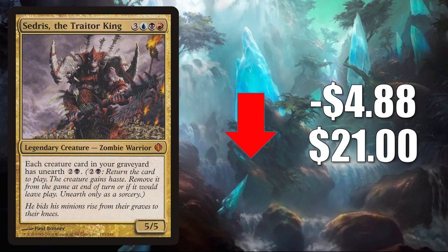At number 1 is another card retracting after some pretty big spikes — this is Selvala Traitor to Mankind, down $4.88 to $21. The reason for this initial spike was a card from Commander Legends again. This is seeing increased play in the Commander format with Obeka Brute Chronologist.